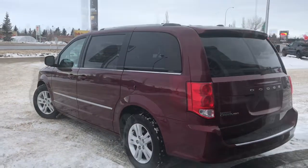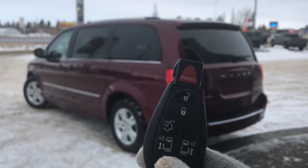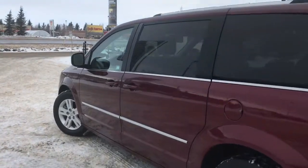So on the key fob here we have your panic, unlock, and lock button to open up that power boot, as well as your power sliding rear doors. So I'll just go ahead and unlock her for us.